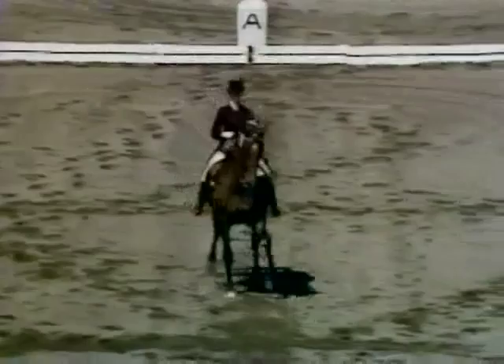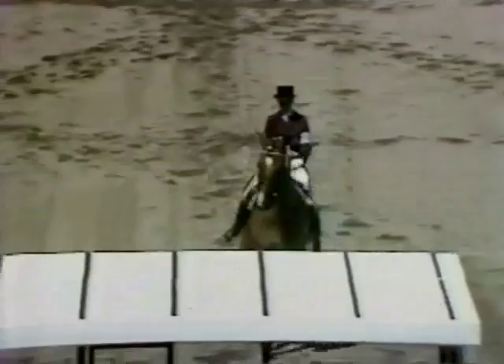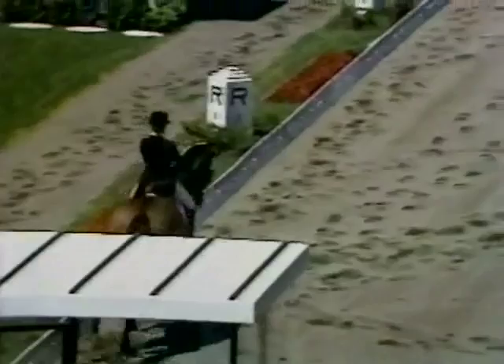And now we take a look at Christine Stuckelberger of Switzerland. She was fifth in the world championships, currently the European dressage champion, and she is doing the center line, five counter changes at hand — the half pass to either side of the center line. That really is a beautiful picture, that very strong horse, and a very tactful 29-year-old woman riding him.